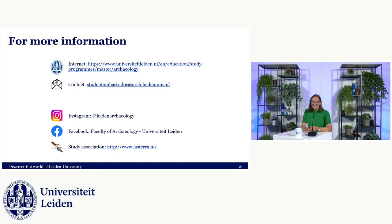And on that note, I'd like to end this presentation. Thank you very much for listening. If you'd like to know more about our programs, please have a look at our website, follow us on social media, and feel free to contact us with any questions. Thank you for watching.